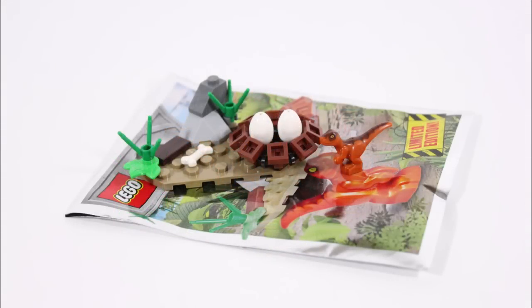So the baby raptor and nest are a great Jurassic World gift combination, and we think it's good value for fans that can pick up this small dinosaur with two eggs in this issue.